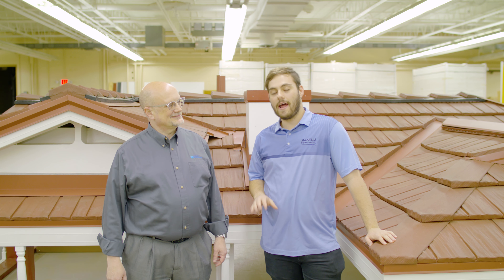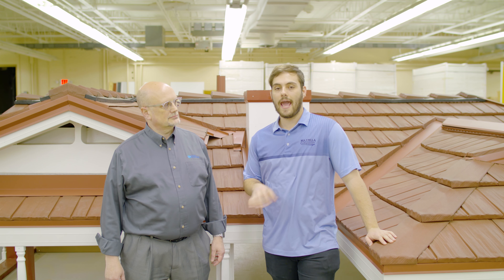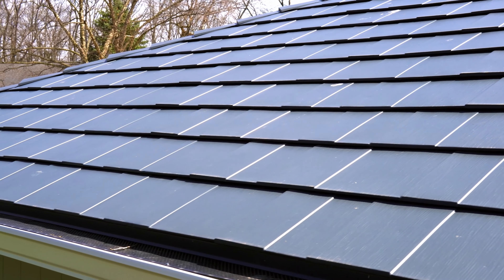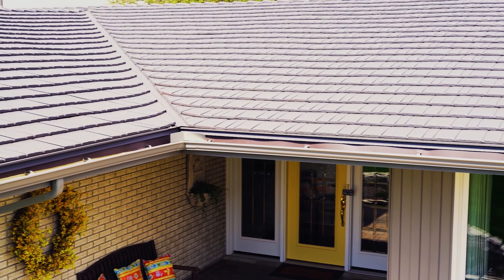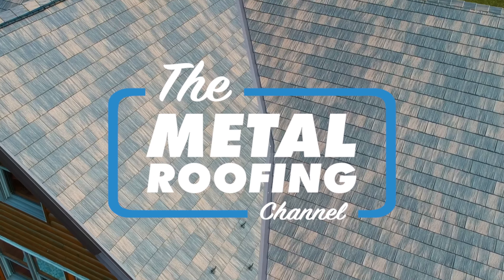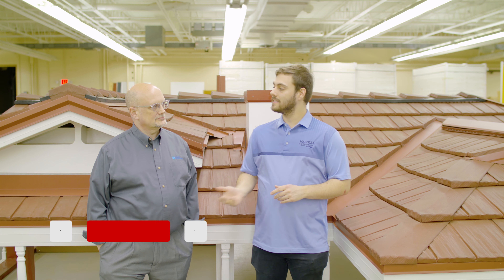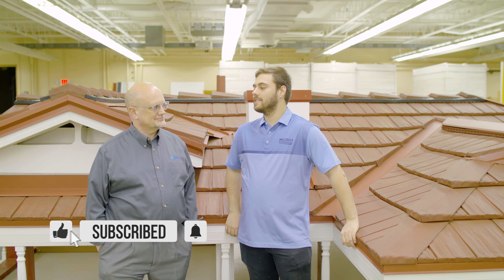Today on the Metal Roofing Channel we're talking about how metal shingles do in various weather conditions including extreme weather and what type of engineering and testing they have in place. Welcome to the Metal Roofing Channel and welcome back to the Stamps Metal Roofing Series. I'm here with Todd Miller, President of Isaiah Industries.